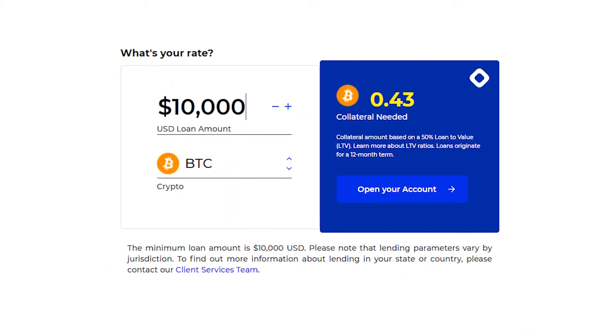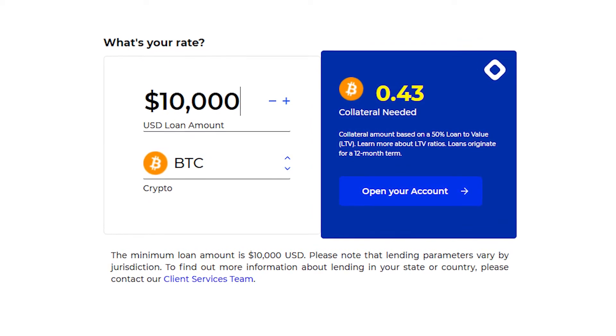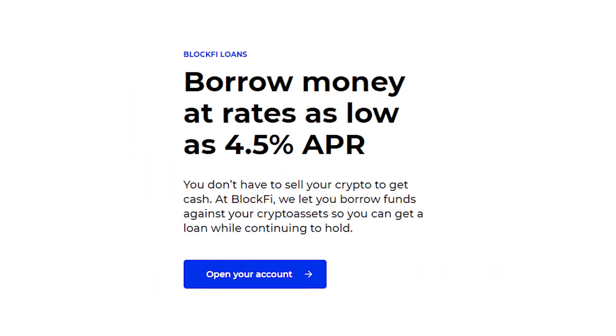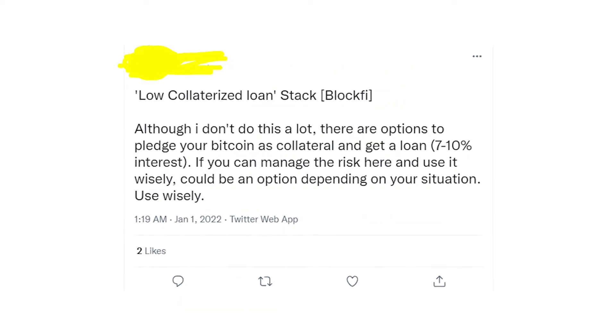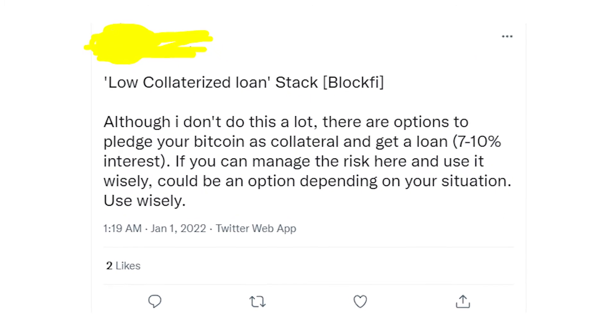The most well-known way to borrow money against your crypto is BlockFi, though I put it at the end of the list because the minimum loan amount is $10,000. You'll need more than $18,000 worth of Bitcoin as collateral to get this money. This platform also has its own credit card, so you can borrow dollars directly into your bank account if you want.